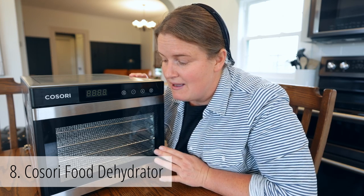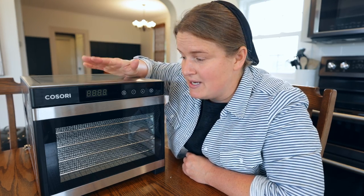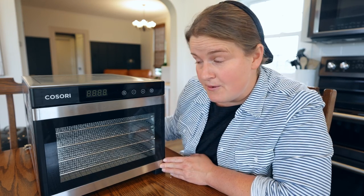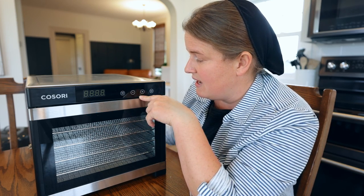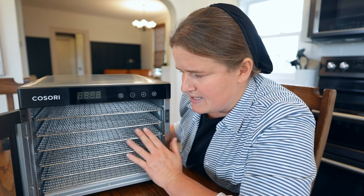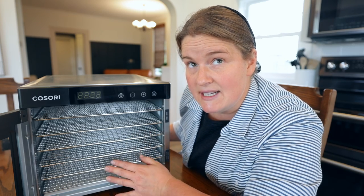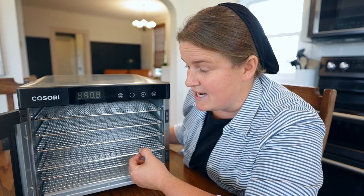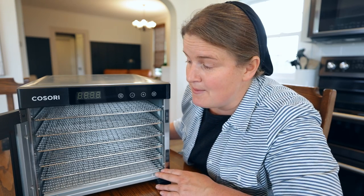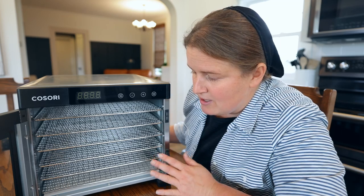Last but not least is this food dehydrator. I love dried fruit and there's so much you can do with this. I looked at various ones on Amazon and this one had so many good reviews; the company actually sent it to me for review and I've been loving it. It's very well built and easy to use — you set your temperature, your time, and it has six metal trays. I did apples in here and it takes a lot of apples to fill all these trays. You just set it for the required time, maybe sprinkle with some cinnamon, and let it go for eight to twelve hours.